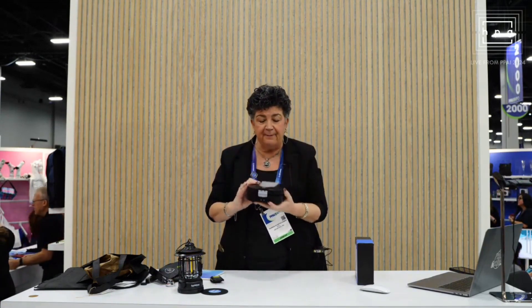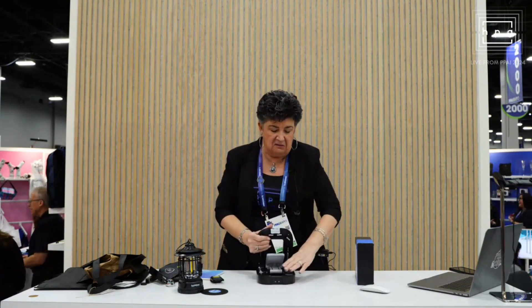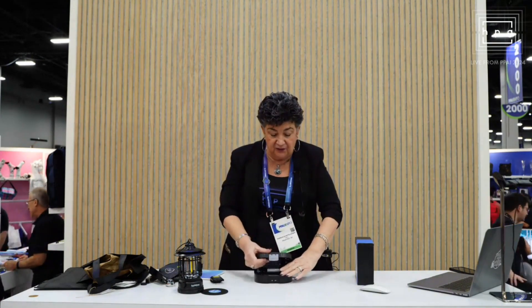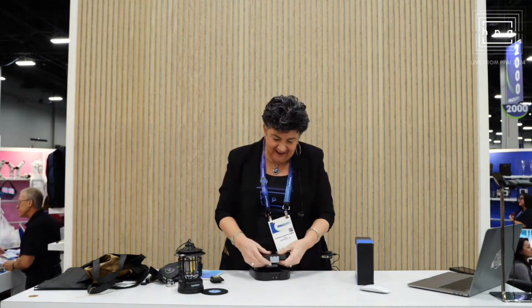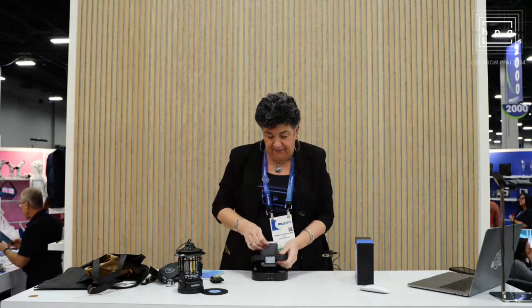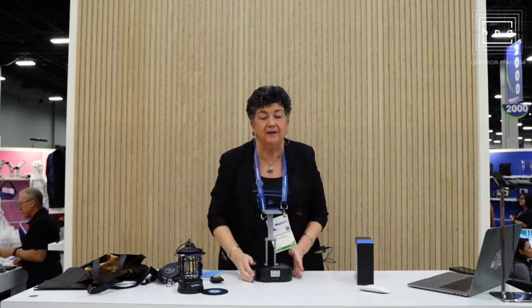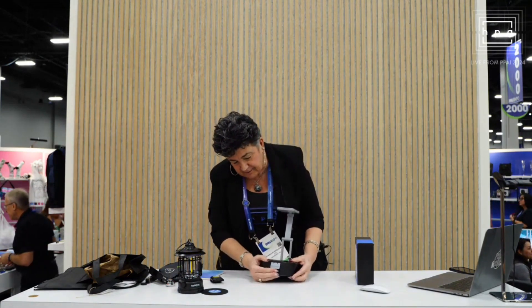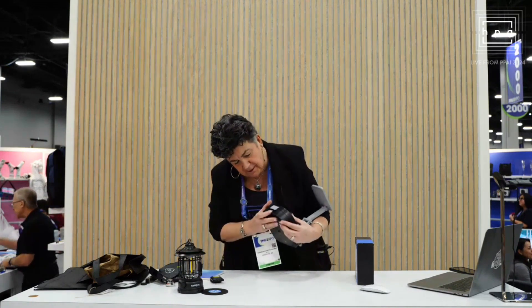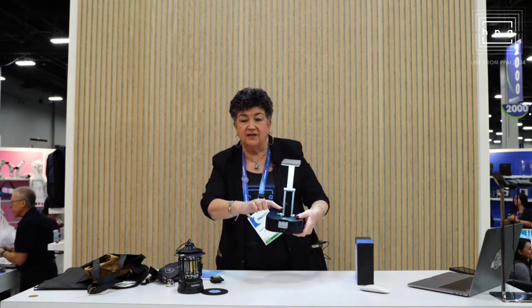So maybe you have this on your workbench and you need that extra light. Let me get the light out first. The light comes up. Your imprint is still on top of the light. You turn this on — see how bright.